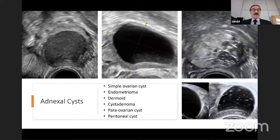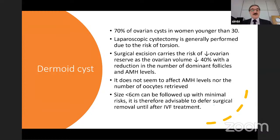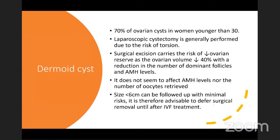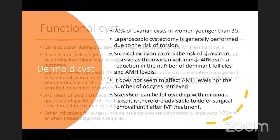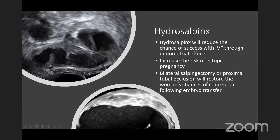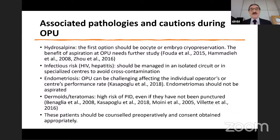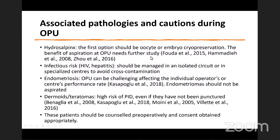Dermoid cysts have an impact on fertility, and you need to understand the consequences of removing them, especially on the woman's reproductive health, if surgery leads to a drop in ovarian reserve. Hydrosalpinx also has an impact on outcome — it's well documented that there's a reduced chance of success, and therefore you have to determine that before treatment and decide what to do. All these associated pathologies and complications before and during ovum pickup need to be well documented and taken into context during workup and treatment.